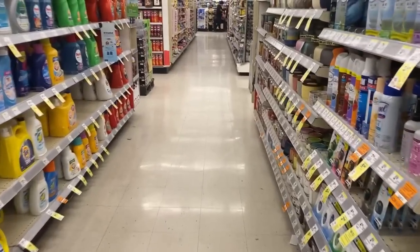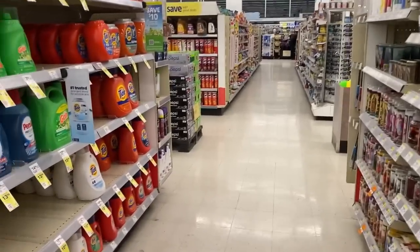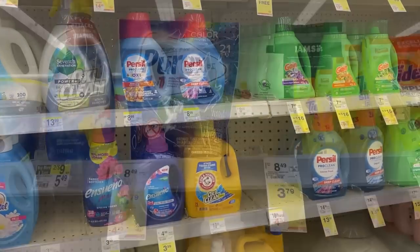Hello, everybody. Welcome to Walgreens. We are back for some great deals for the week of March 26th through April 1st. Can you believe it? We're ending the week on April Fool's Day.